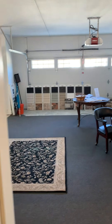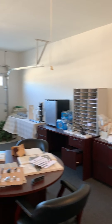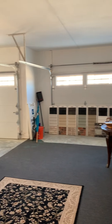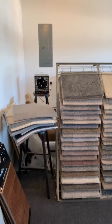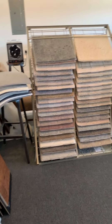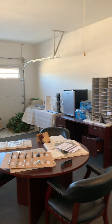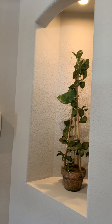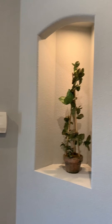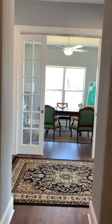This house features a three-car garage and also features our design center. This is where you come in and you can choose all of your flooring, cabinets, countertops, plumbing fixtures, and cabinet handles.